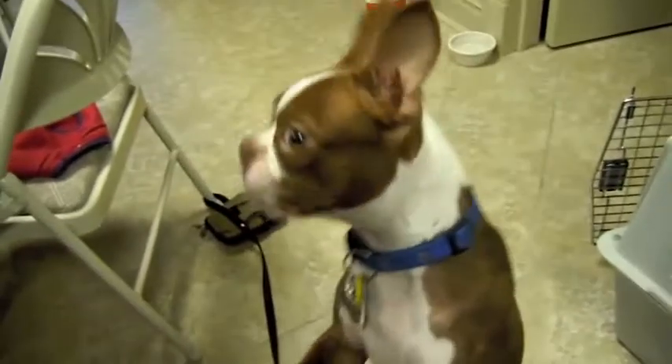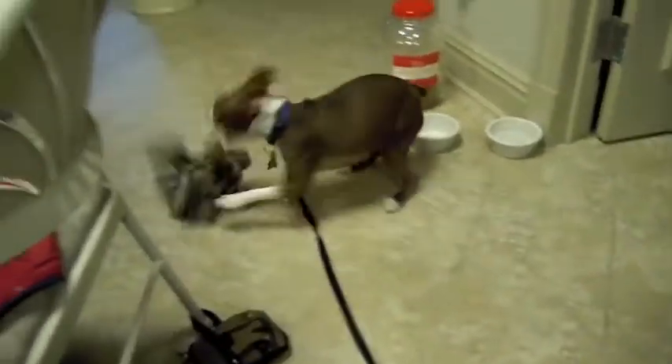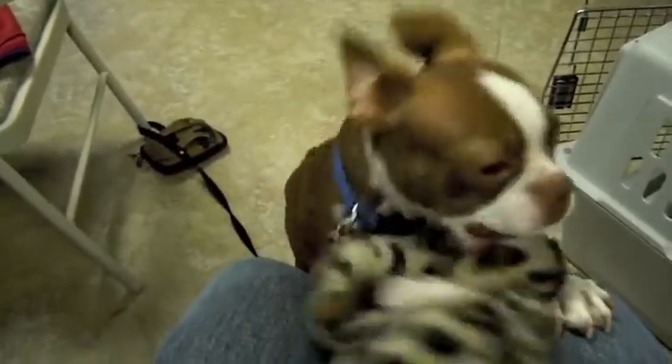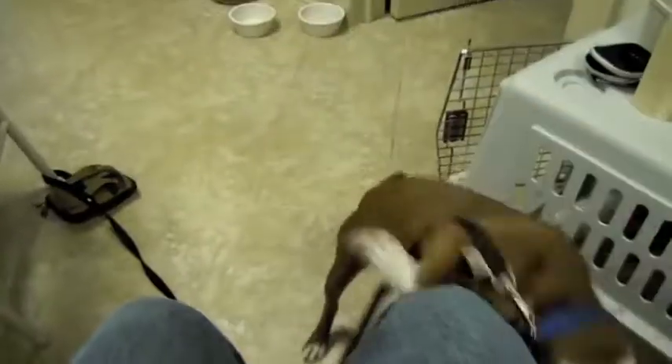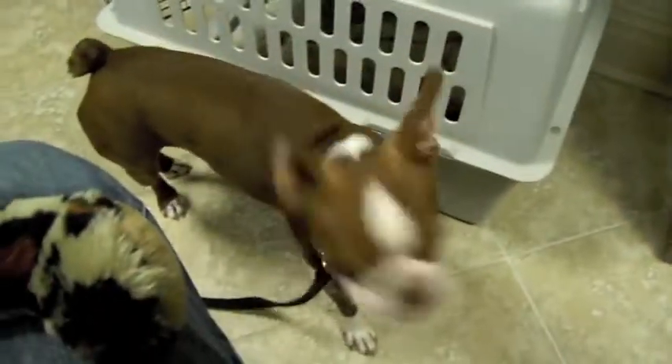Alright Charlie — you ready to go for a walk? I had him tied up so he wouldn't run away during the video. Say goodbye to your friends and fans. Take it easy — Trader Joe's and Charlie, bye-bye!